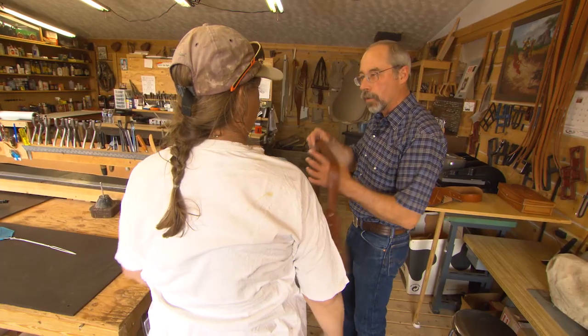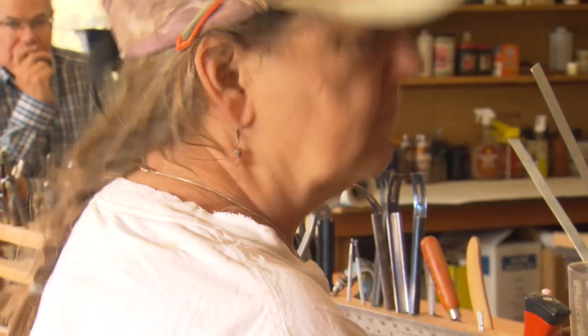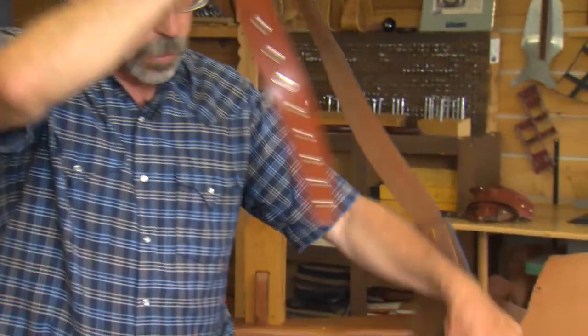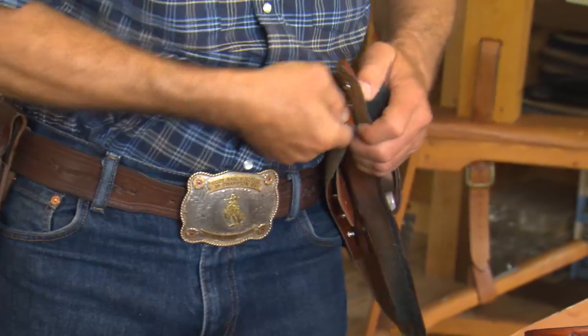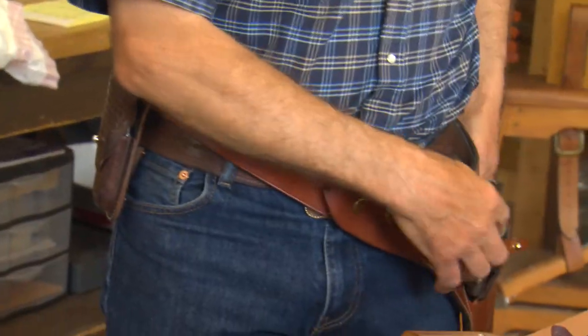Today he has customers from all corners of the world. The American Rifleman called his old school leather work impressive and said his signature Wyoming combination holster is extremely versatile. Ringler has now made nearly 2,000 of his famous Wyoming combination holsters, which can be worn in four different positions.